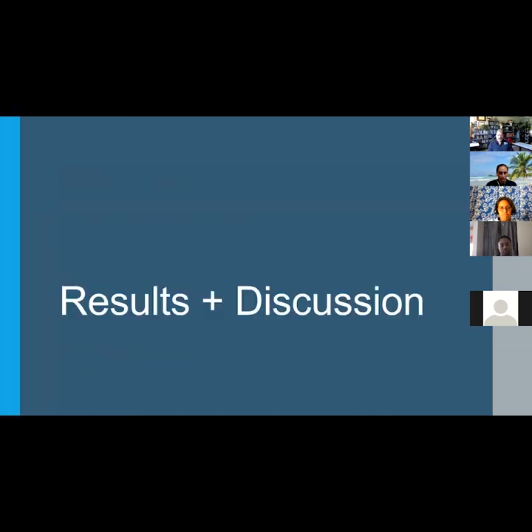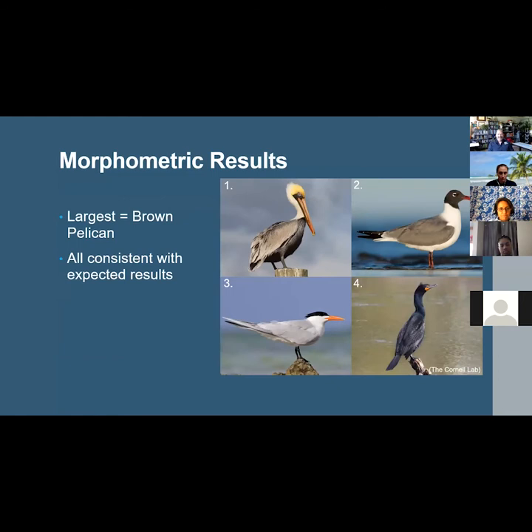Moving along to the results and discussion: the brown pelican ranked as the largest species for all morphometric measurements, followed by cormorants, then laughing gulls, and finally terns. All species fell well within their expected ranges.